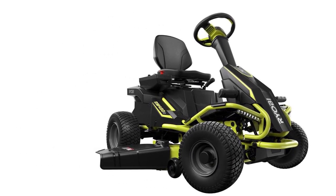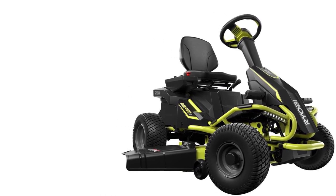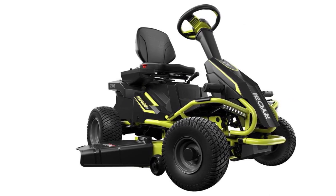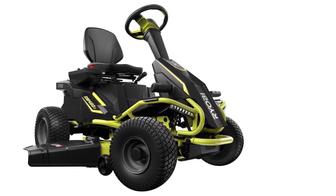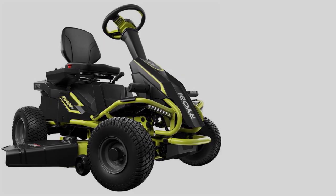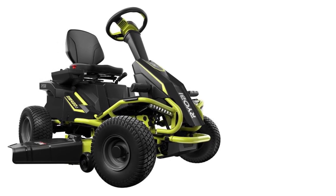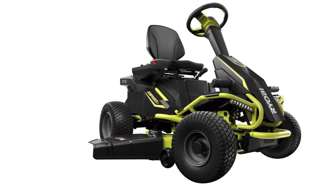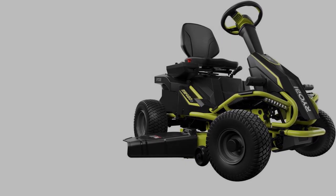The Ryobi 48V Riding Mower comes equipped with a 38-inch 2-blade deck and 12-position manual deck adjustment to get a clean, level cut on your lawn. It is also equipped with LED headlights, a USB phone charger, and cruise control, making mowing as efficient and convenient as possible.